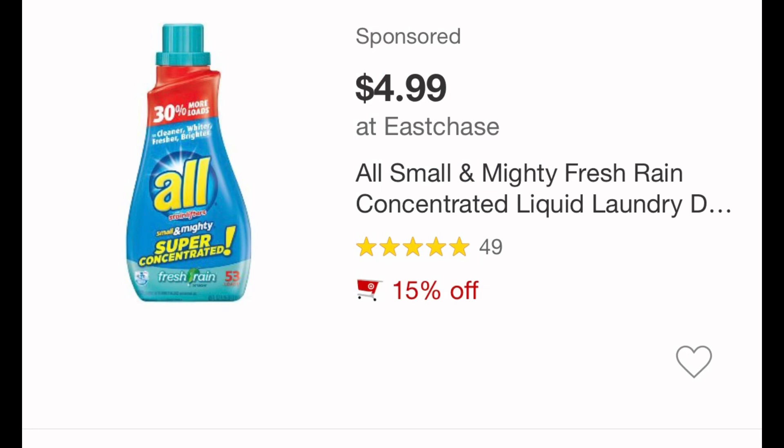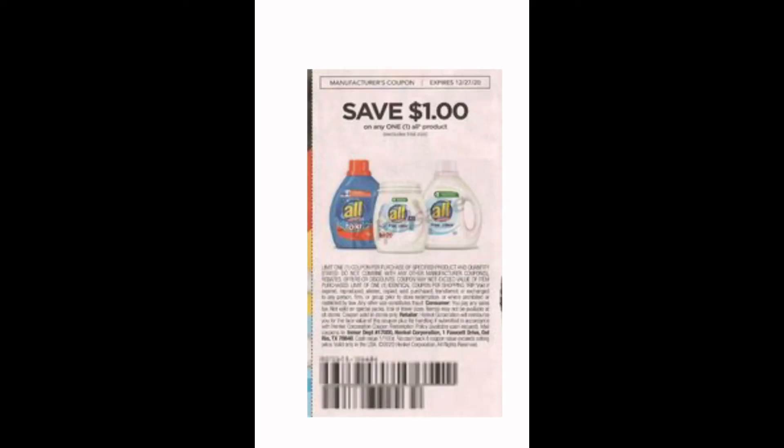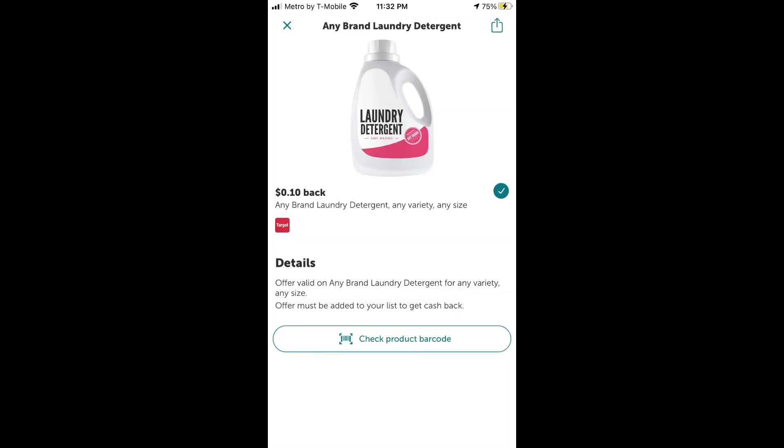Last on the list is the ALL Detergent. There's a 15% off deal going on, plus there's a $1 coupon in the Sunday paper — you'll want to pair those together. It's only going to give you 10 cents back, but you're actually getting something you needed.